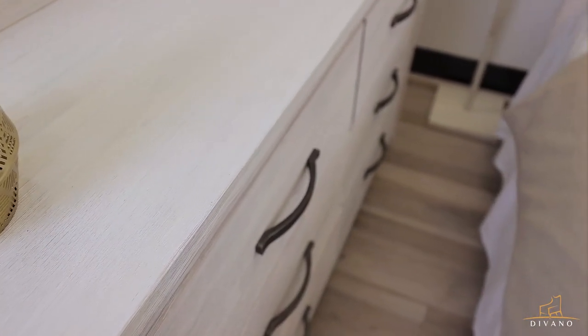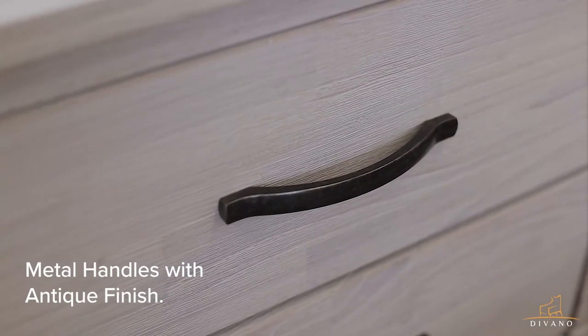These elegant drawers have antique handles and full extension runners, all to push this coastal design.